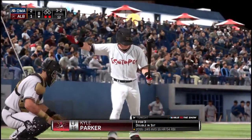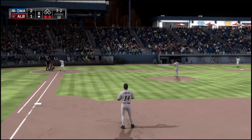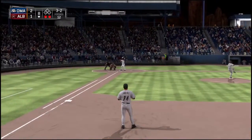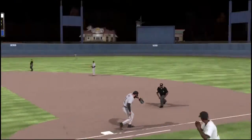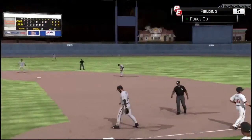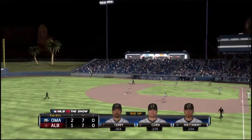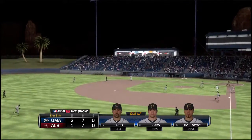Kyle Parker will stand in — he flew out his last time. 3-2 — here it comes. Swing and a ball hit hard on the ground to short. Eight innings have come and gone now as the inning is over — nothing doing here this half. We've played eight full. The Storm Chasers lead it 2-1.